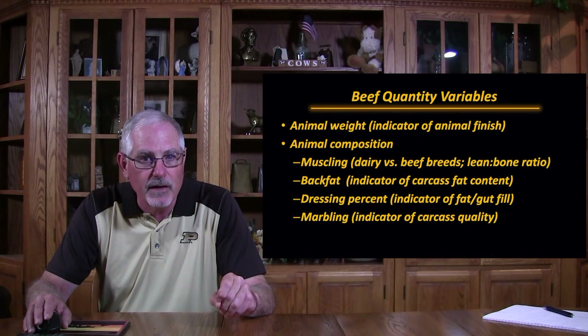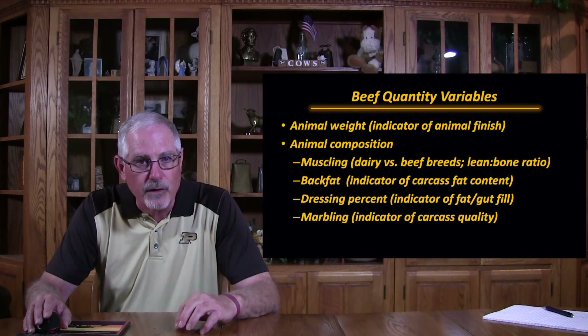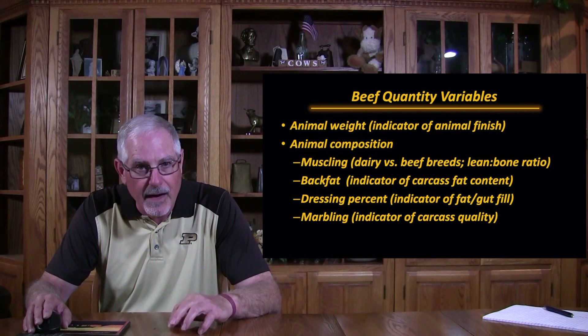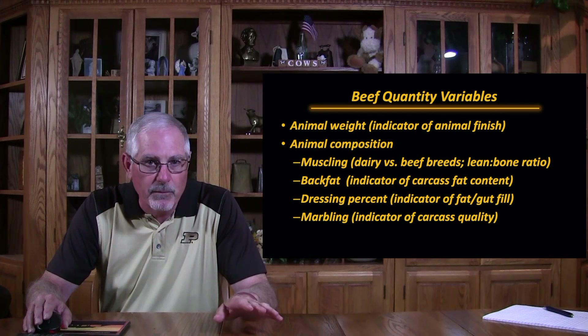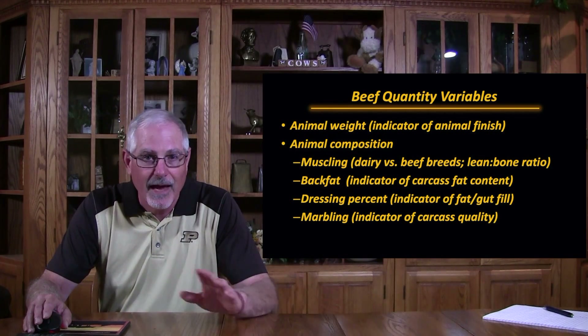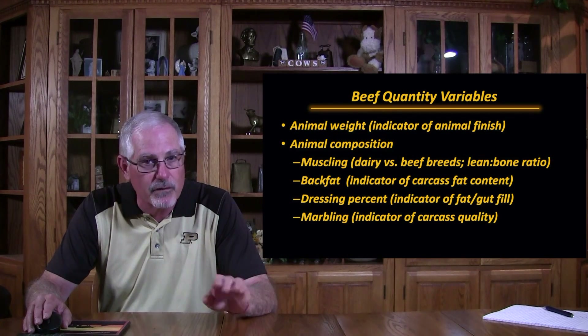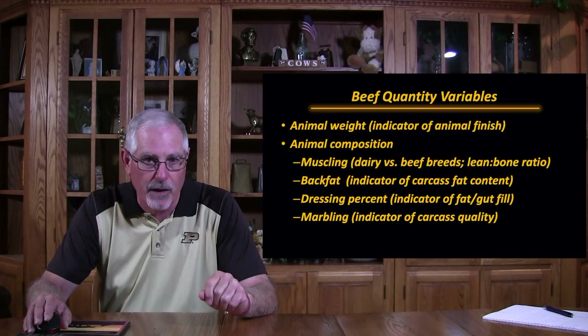Dressing percent is an indicator of fat and gut fill. So if we're using live animal to take-home product calculation, if the animal had just drank 5 or 10 gallons of water or just had a full meal, obviously that's going to come off with the GI tract and it's not going to be reflected in carcass weight. So that 40% live to retail conversion is going to be off.